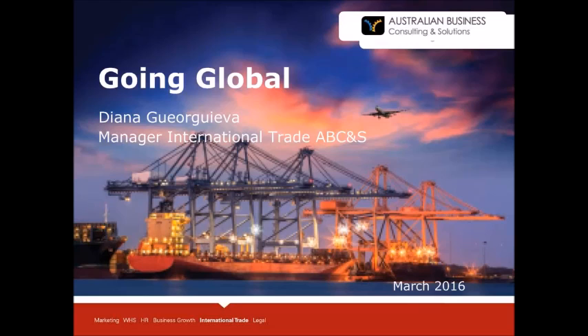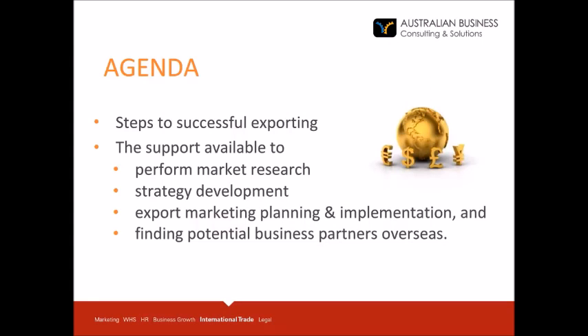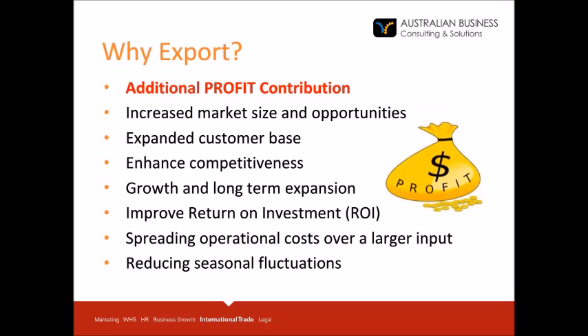Good morning everyone. My name is Diana Georgieva. I'm the manager of international trade for Australian Business Consulting and Solutions, which is the trading arm of the Chamber of Commerce and Industry Queensland and the NSW Business Chamber. The agenda for today covers steps to successful exporting and the support available, including market research, strategy development, export marketing planning and implementation, and finding potential business partners overseas. Before going into the agenda, let's consider why you would export.